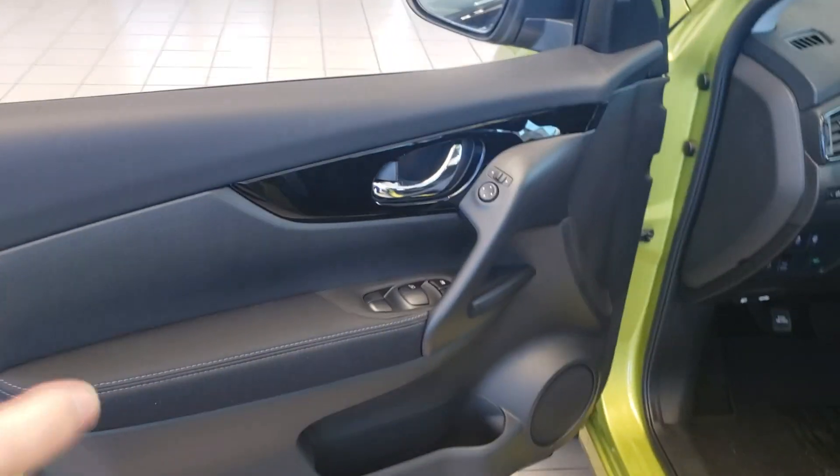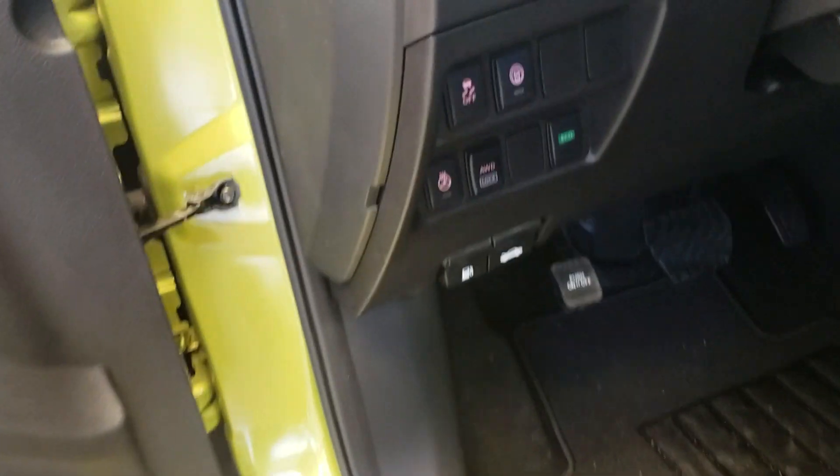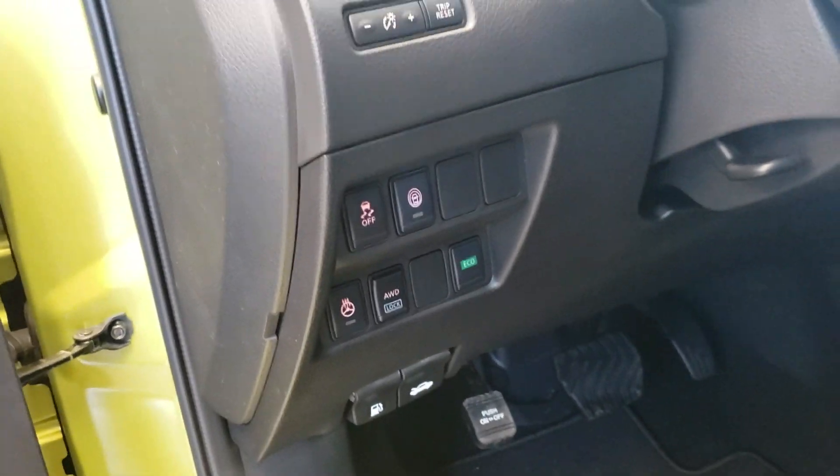Upon entry, you're greeted by this really nice soft touch leather door. Coming down here, you have a couple of different options: you have your heated steering wheel, your all-wheel drive lock, your proximity sensors, your traction control, and your eco mode.